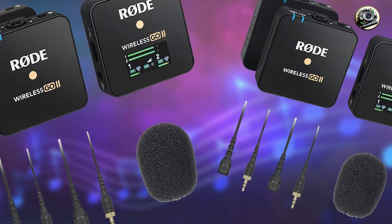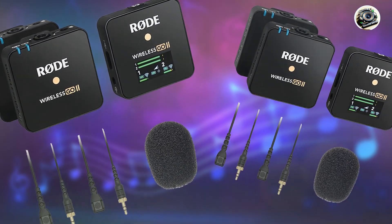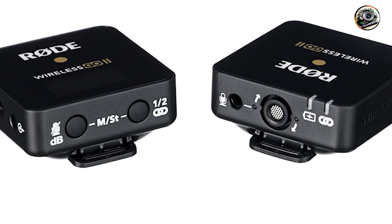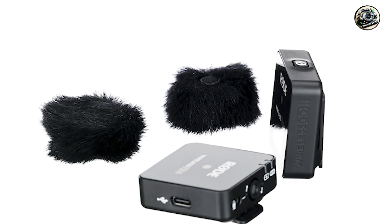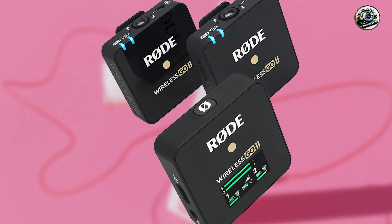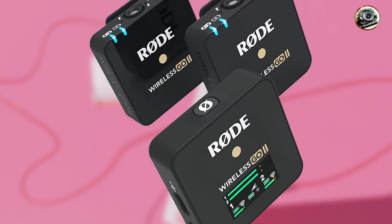Usability: the RØDE Wireless GO 2 is incredibly easy to set up and use, with simple controls that allow you to adjust settings and monitor audio levels with ease. Simply pair the transmitters with the receiver via Bluetooth, attach the transmitters to your subjects, and start recording with confidence.